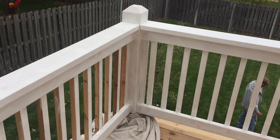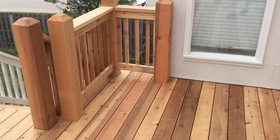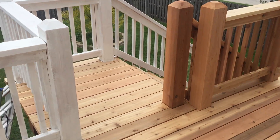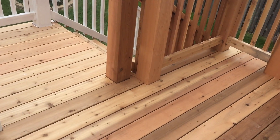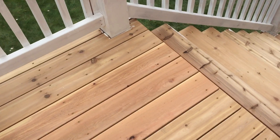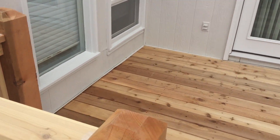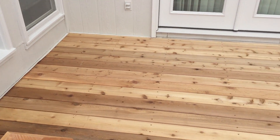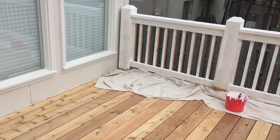If you're interested in having a deck built, give us a call. We can do cedar, we can do composite, and we can paint it to make it look like any color you want nowadays. Fix it right up. If you're interested in a new deck, give us a call — it's 402-680-6541. It's Associated Siding and Remodeling.